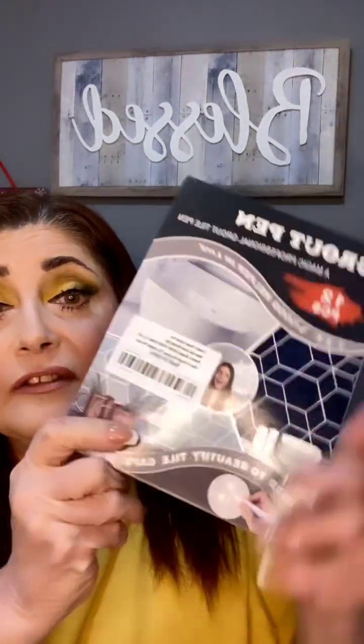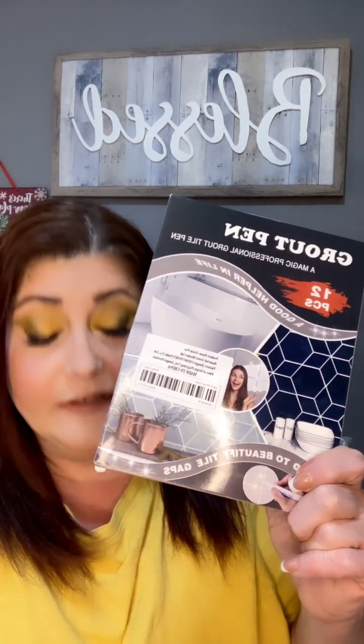The next thing I got was these 12 pieces of grout pens. This is what they look like. They really spruce up the grout in your house and make your bathroom look completely new, and I absolutely love them. This was $9.48, but you get 12. Usually one is like $7 or $8, so you get 12 in here, and it really does make a huge difference in the way your bathroom looks. I just think it's absolutely amazing.